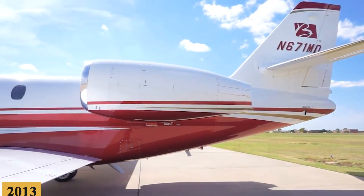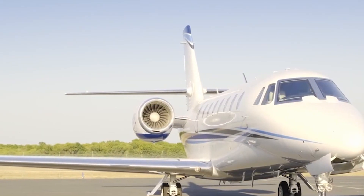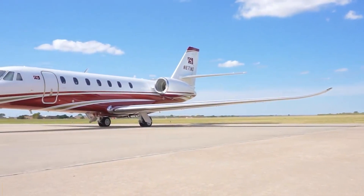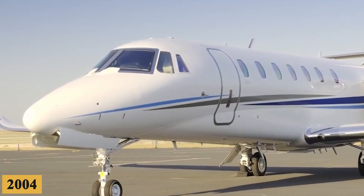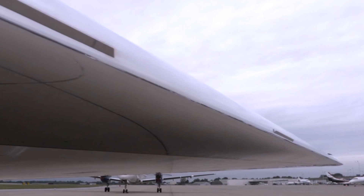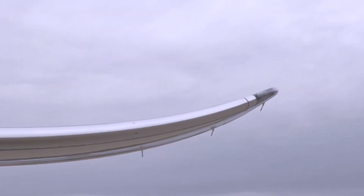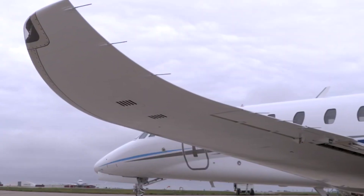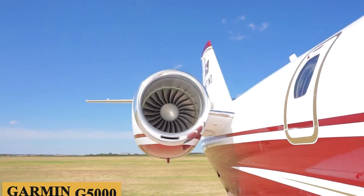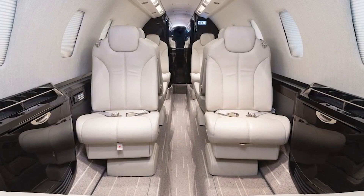Introduced in 2013 as an upgraded version of the original Citation Sovereign, which itself had been a significant player in the mid-sized business jet market since its debut in 2004, the Sovereign Plus was born out of Cessna's desire to offer a more advanced, efficient, and versatile aircraft. It features new engines for greater thrust and fuel efficiency, the state-of-the-art Garmin G5000 touchscreen avionics system, and a more luxurious cabin interior.